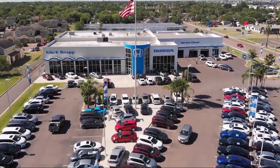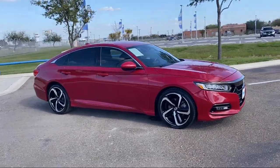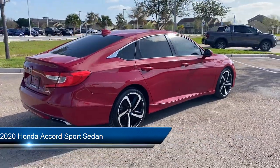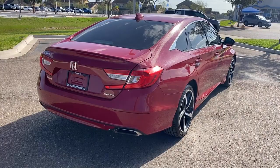Welcome to Clark Knapp Honda and here's a look at another one of our great vehicles from our inventory. It comes equipped with outside temperature display, auto high beam headlamp control, keyless entry, a powerful and efficient turbocharged engine, and a rear view camera.